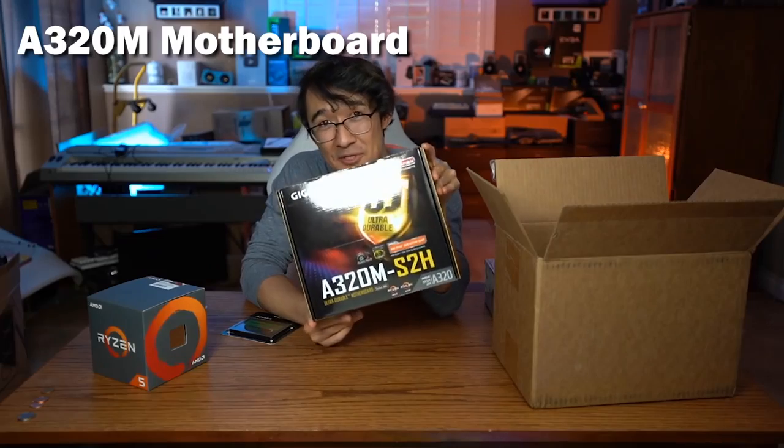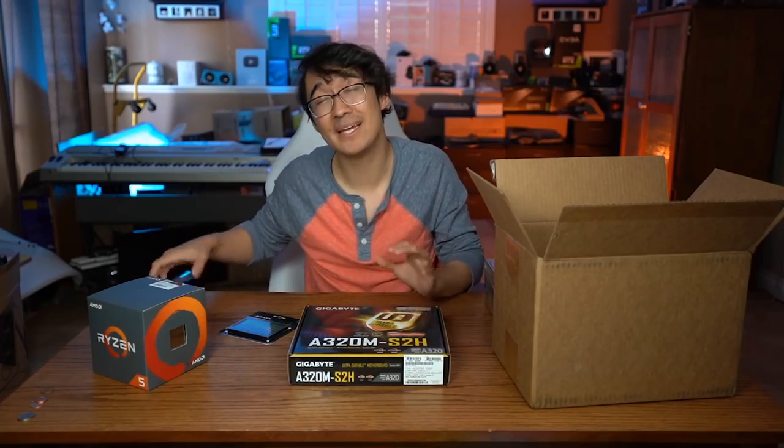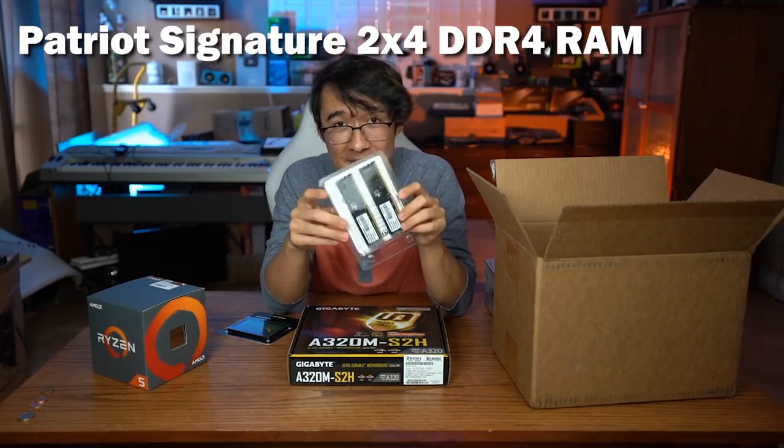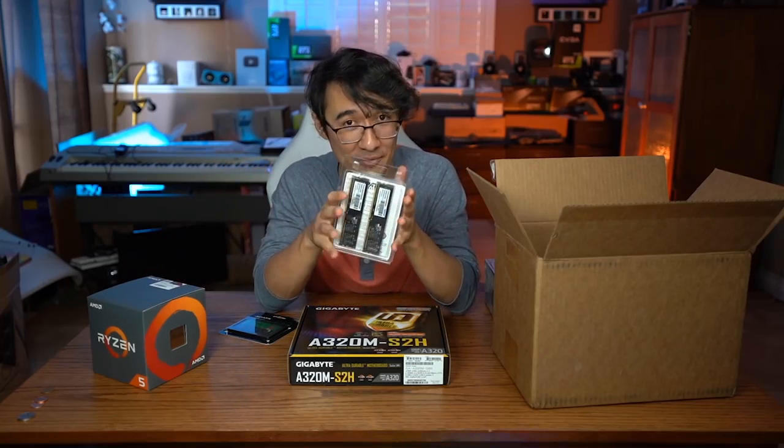For the motherboard, we are going with the cheapest option available, which is the Gigabyte A320 — aka the bare minimum. This motherboard comes in at $55, and for a motherboard that supports DDR4, I am surprised we can still get it for this cheap. It actually only supports RAM that is 2666 megahertz. So in order to maximize the value of this build, we got Patriot Signature RAM — 8 gigabytes of 2666 megahertz frequency — for only $30. Lower frequency RAM does actually impact the FPS in games on Ryzen processors, but we're keeping everything cheap to spend most of our budget on the graphics card.